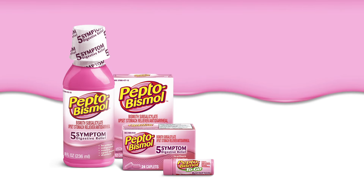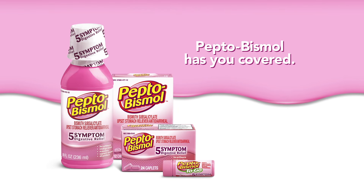Pepto Bismol treats your lower gastrointestinal symptoms so you can start feeling like yourself again. Go ahead. Live life. Pepto Bismol has you covered.